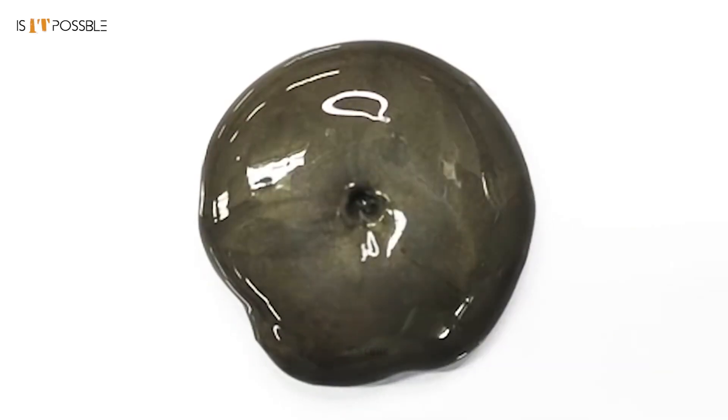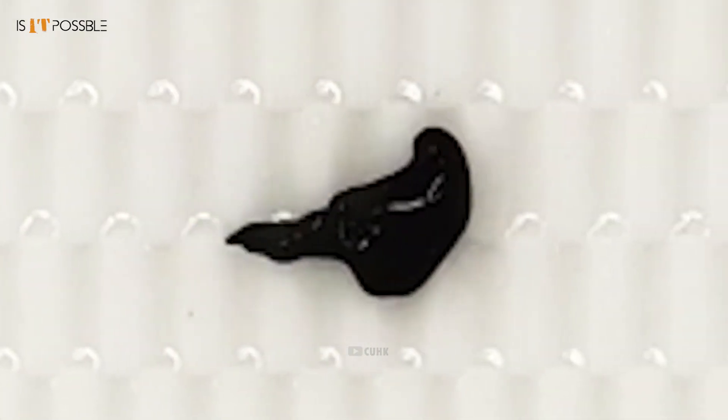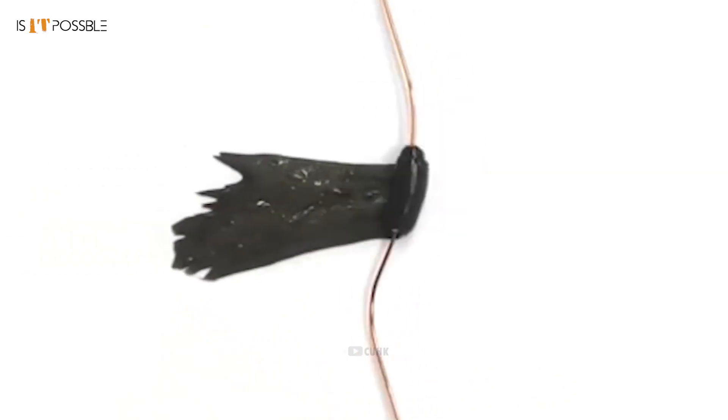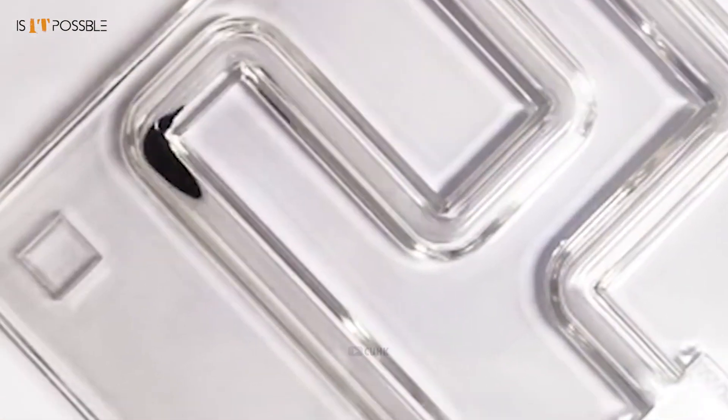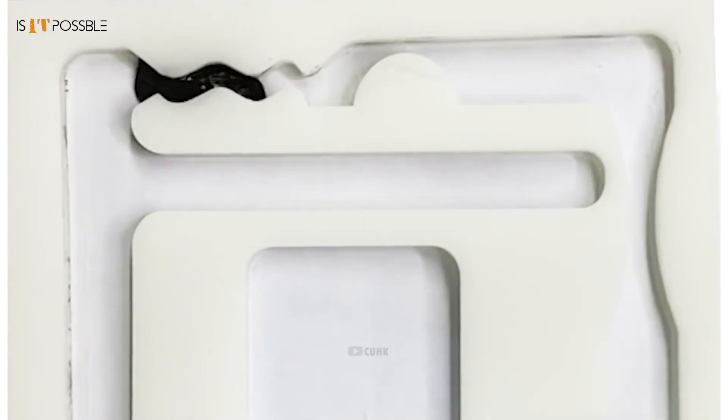This is a slime robot — soft, flexible entities that can adapt and morph. This thing is so amazing that it almost looks like science fiction. This robot is capable of moving in any direction, and it can easily pass through very tiny spaces.